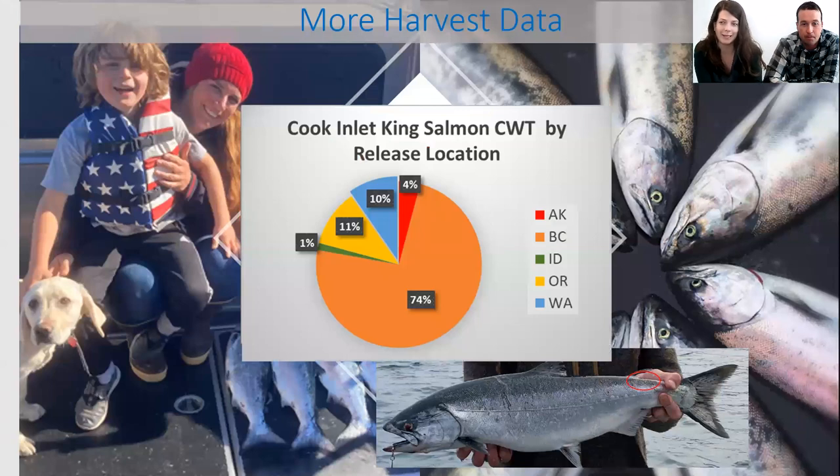We don't have genetic data to look at specific stocks outside of Cook Inlet, but we do have coded wire tags from hatchery fish caught in this fishery. We collected heads during the genetic study from fish missing their adipose fin, and of those fish some had coded wire tags that can be read to tell us where they were released. This figure is a generalization — it can vary by year — but for the most part we catch a lot of British Columbia king salmon here, with Oregon and Washington fish sometimes more prevalent.